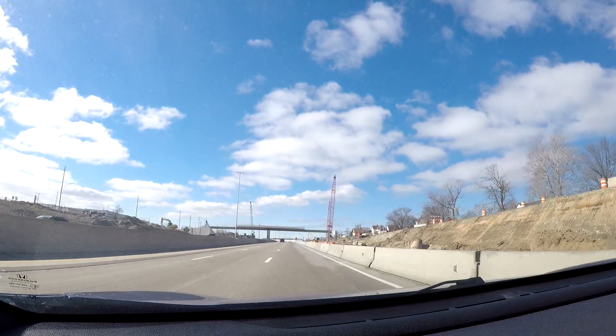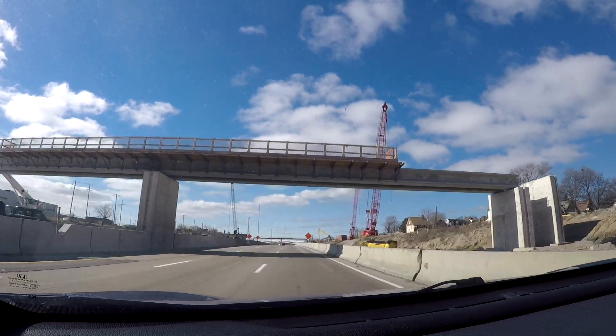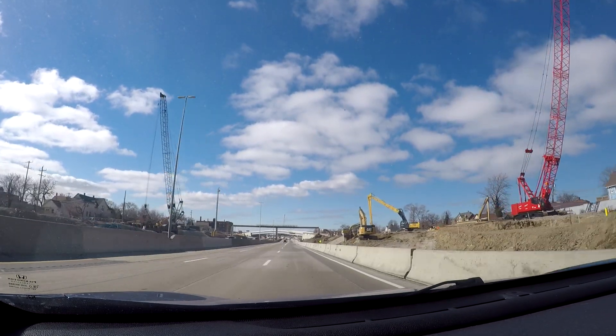What's going to be nice about this crossing is that once you get over into Canada, it's going to directly connect with the 401, which is a freeway — so you won't have to drive through the streets of Windsor, Ontario.